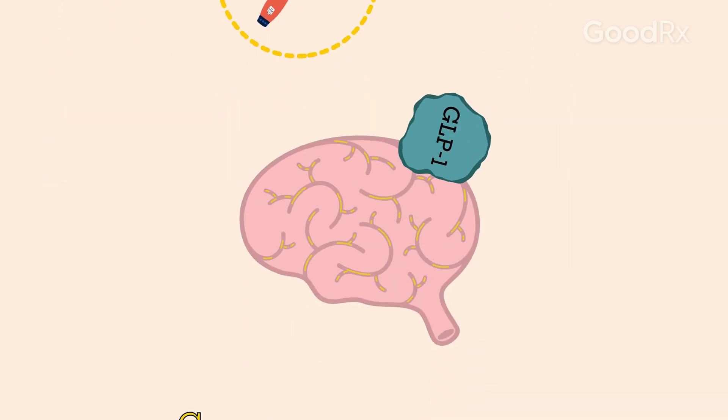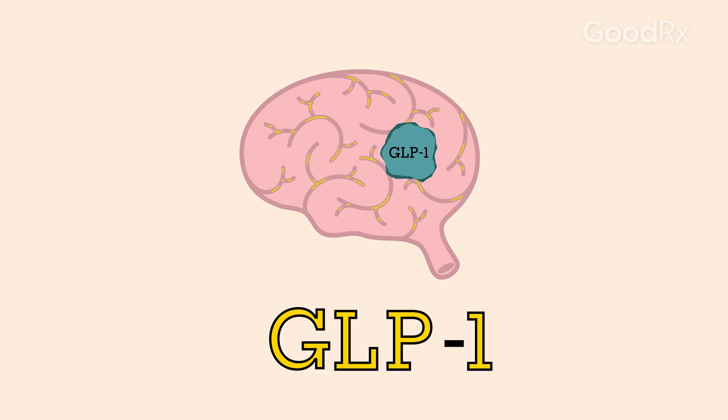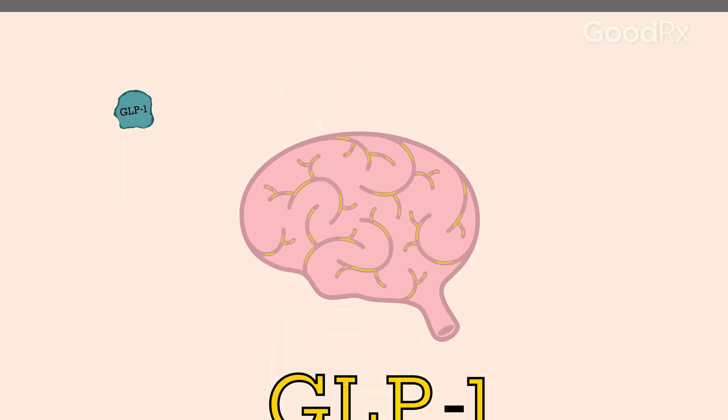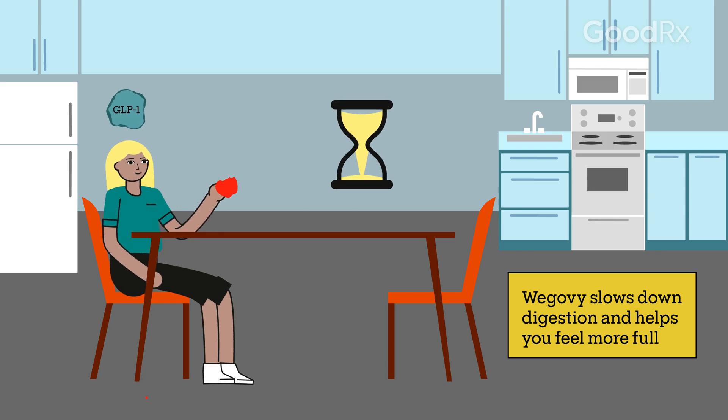Medications like Wegovy work by mimicking a hormone called glucagon-like peptide 1, or GLP-1. This hormone normally helps regulate your appetite by slowing down digestion and helping you feel more full after you eat.